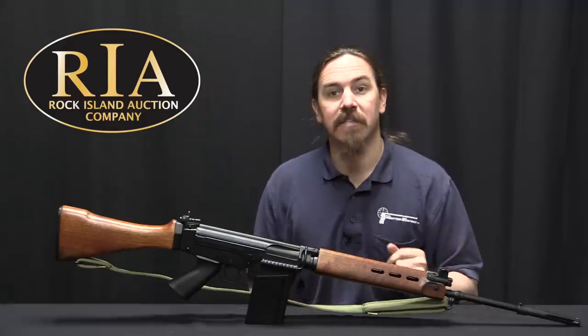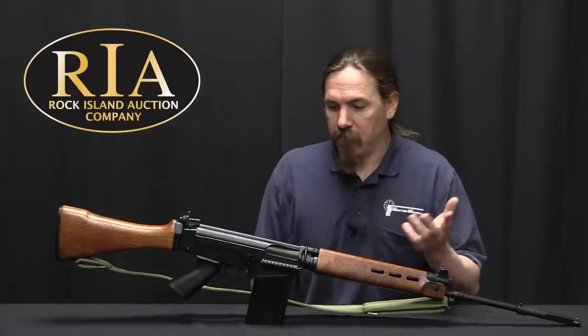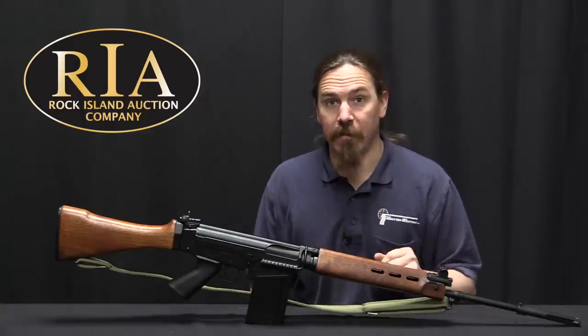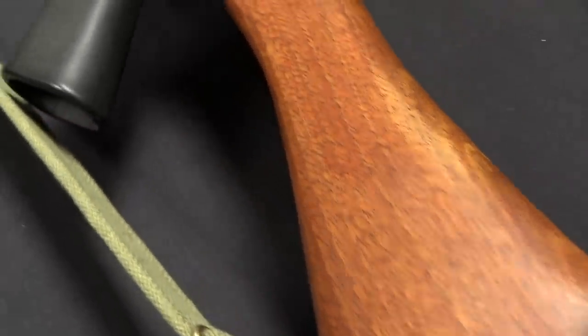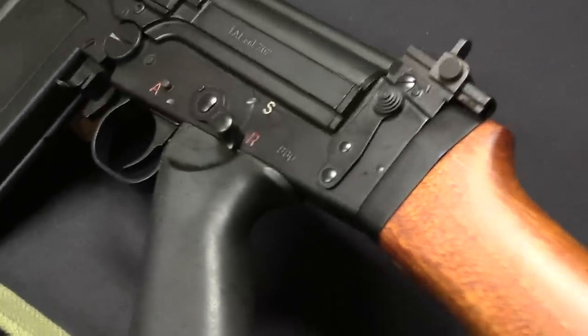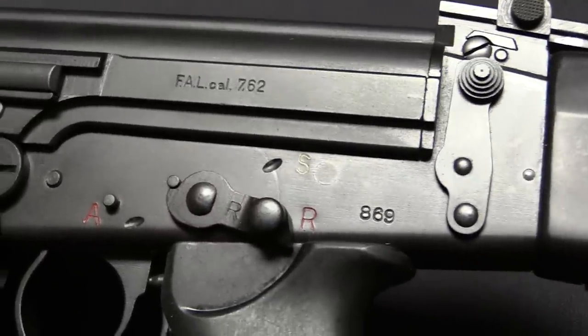Because of our laws they needed a semi-auto version that wouldn't trigger the NFA. So they made the semi-auto FAL the same way that they made semi-auto military FALs, which were a reasonably common thing. The British military FAL — or as they called it, the SLR — was semi-automatic only, because this isn't all that practical of a gun to actually use in full-auto from the shoulder.